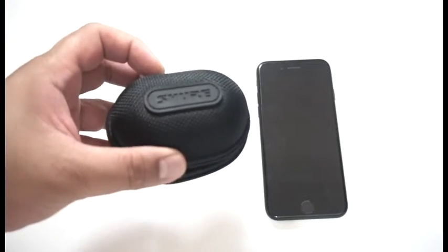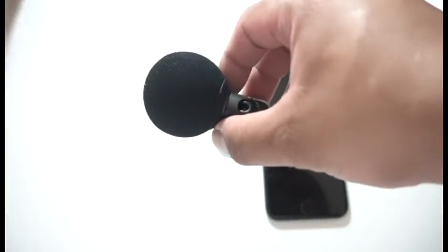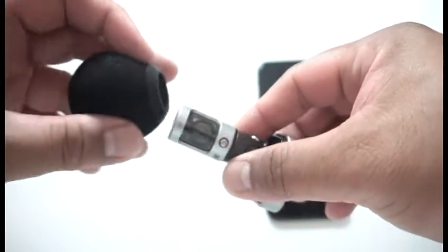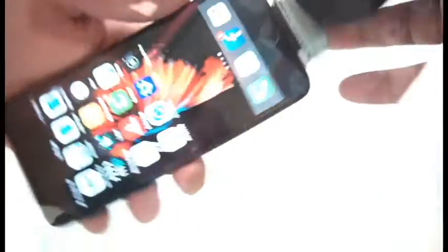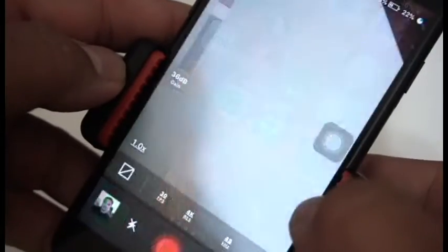The MV88 iOS digital stereo condenser microphone offers content creators convenience and professional quality audio on the go. Simply plug it into your iPhone, iPad or iPod and hit record in your favorite audio and video recording app to get lifelike stereo recordings. Create, capture and share your way anywhere.